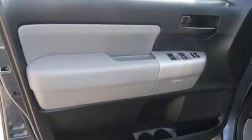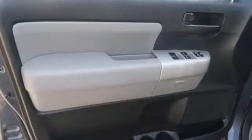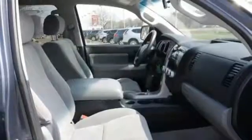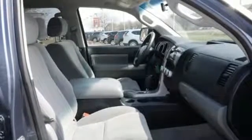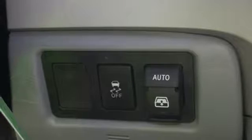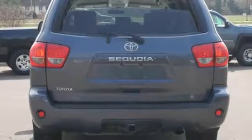Auxiliary audio input, power heated mirrors, manual tilting steering column, five 12-volt power outlets, manual telescoping steering column, automatic transmission, aluminum wheels, electronic shift on the fly, and dual zone climate control.